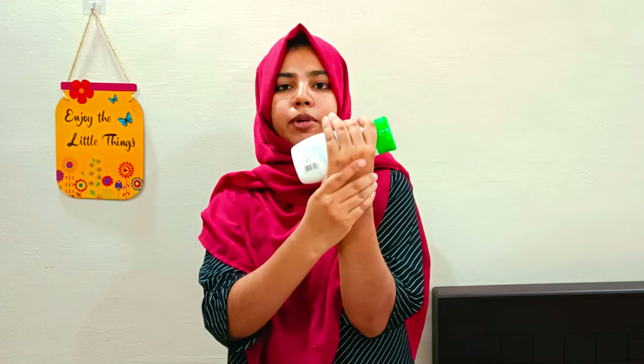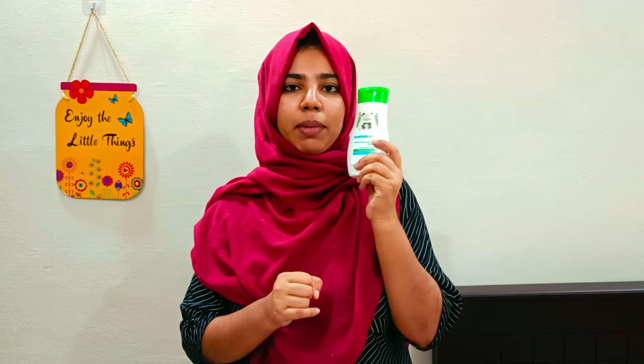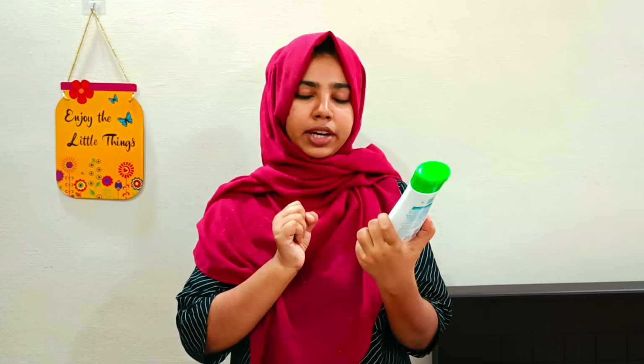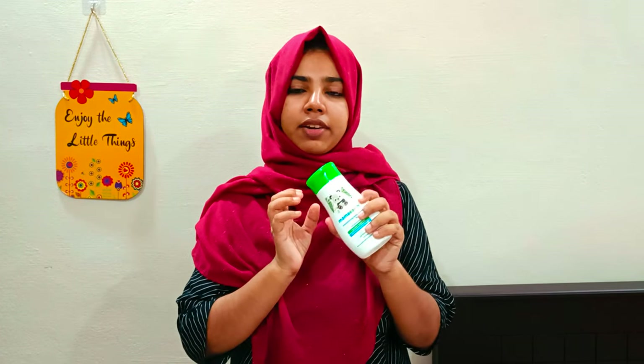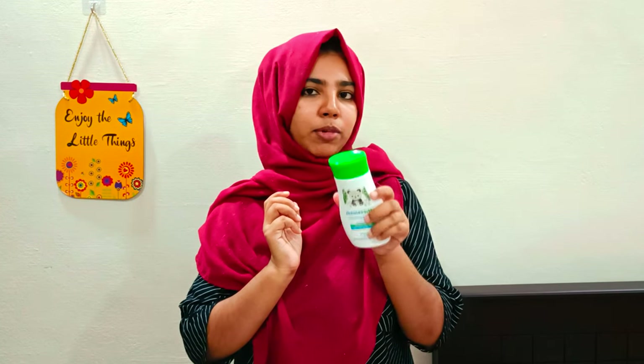I recommend you try this — the link is below. This is the Daily Moisturizing Lotion with jojoba oil, shea butter, and cocoa butter. I will put the link in the comment box.